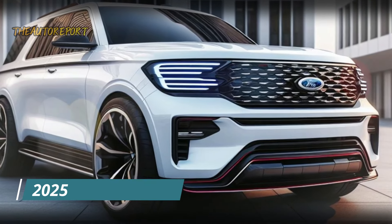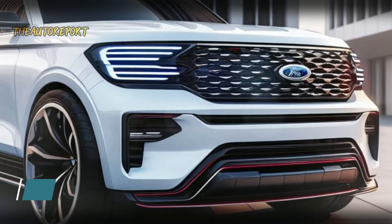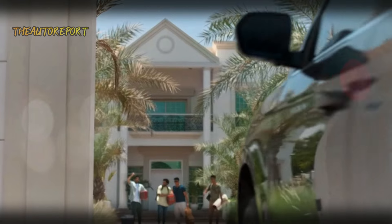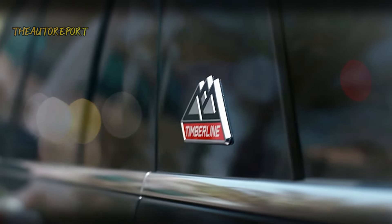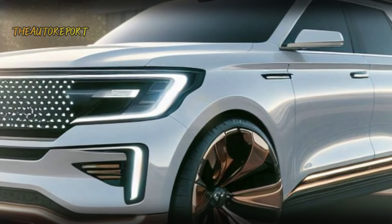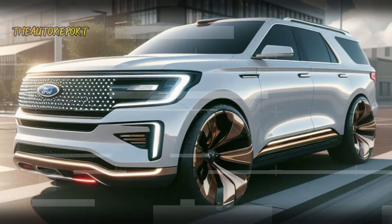Ford is gearing up to introduce the 2025 Ford Expedition, scheduled for the 2025 model year. This anticipated release promises to build upon the success of its predecessors. Unlike the unchanged 2024 model year, the 2025 Expedition is set to receive a facelift featuring a new front clip, hood design, and a host of design tweaks and features that will elevate its appeal.